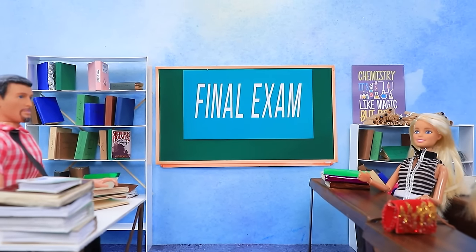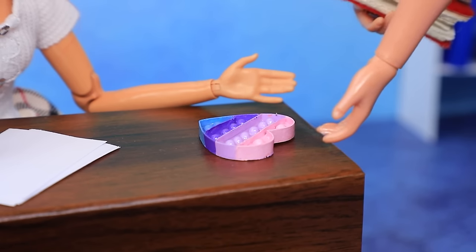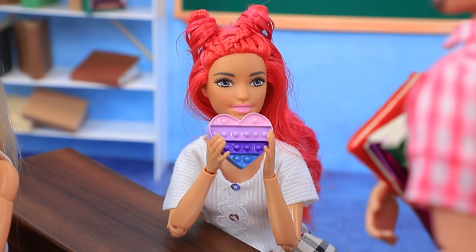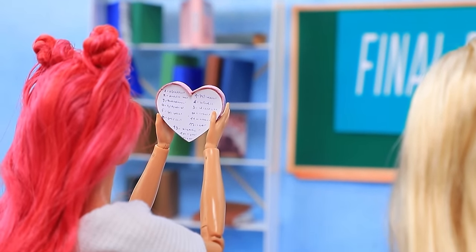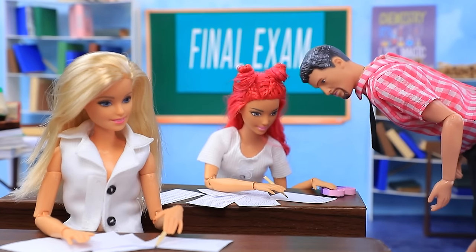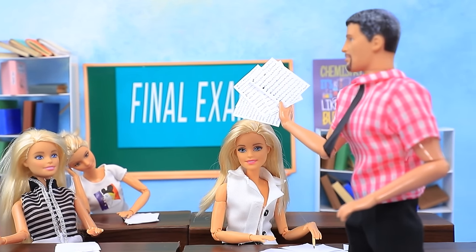The atmosphere in the classroom is tense — there's an important exam. The teacher notices extra items on Ronnie's desk but Ronnie explains it's just an anti-stress poppet that helps during exams, shaped like a heart because she loves the class. The teacher allows it. However, Ronnie hides her cheat sheet under the poppet. All questions are completed and the teacher is pleasantly surprised — Ronnie's final exam grade improved her GPA, all thanks to the small poppet.